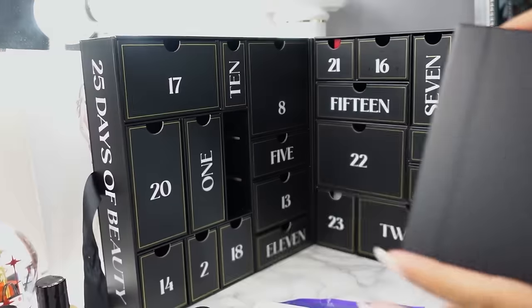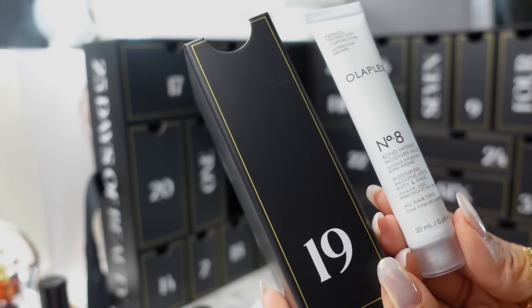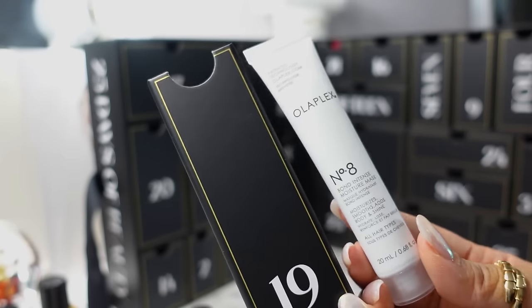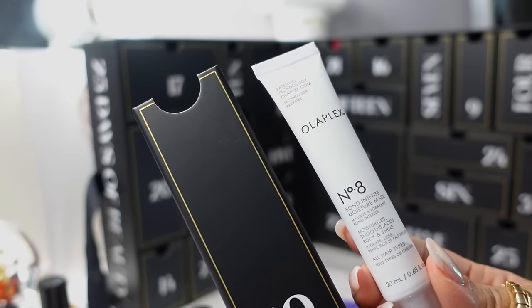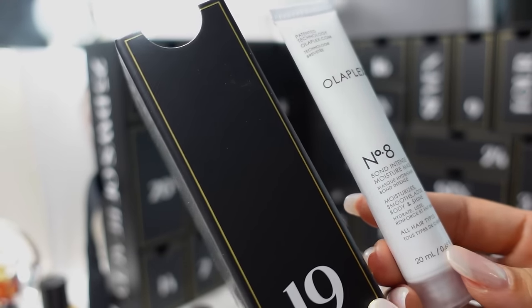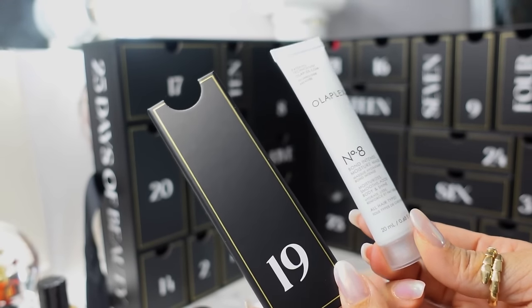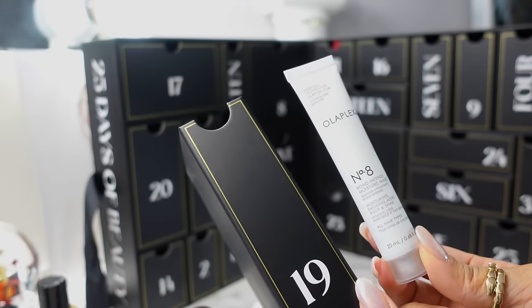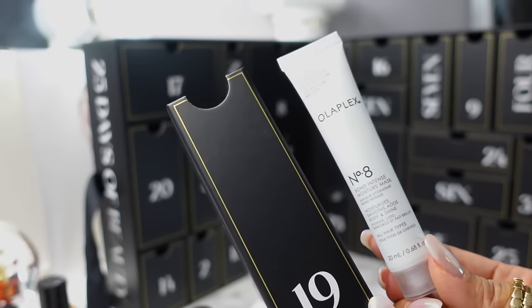Day 19, we have this skinny drawer — the Olaplex Number 8 Bond Intense Moisture Mask. I love the Olaplex line; I use the shampoo and conditioner. If you have really damaged hair, it's good to do a treatment mask, and I've used number 8 before. This is a great 20ml size to try out, though if you have very long hair it might just be enough for one use.